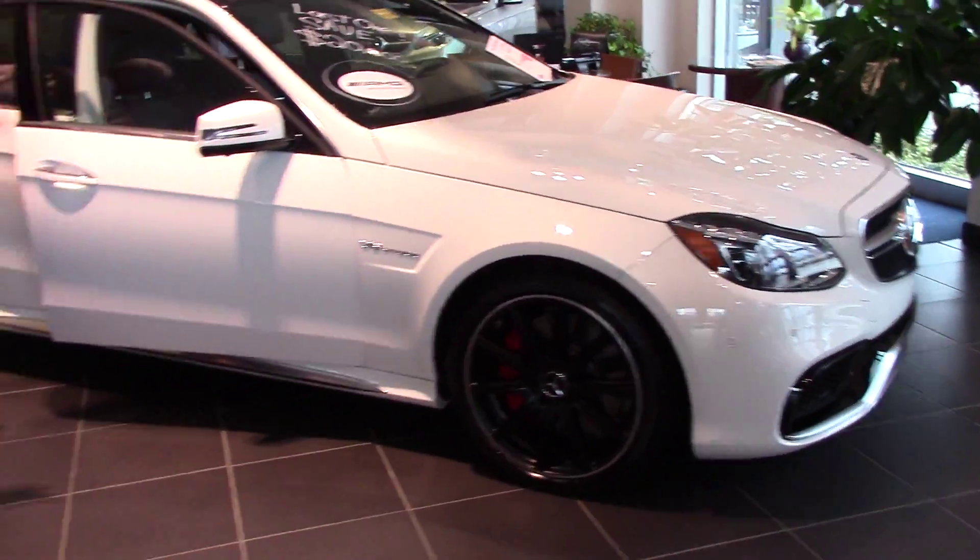You got the black wheels, which we're going to have on the ML also, the ML63, and your big AMG calipers.